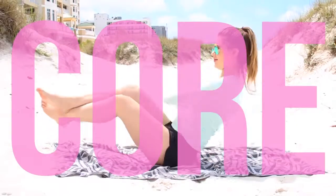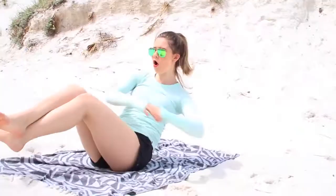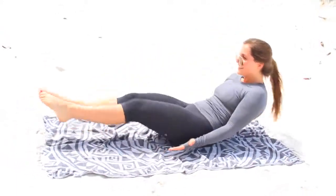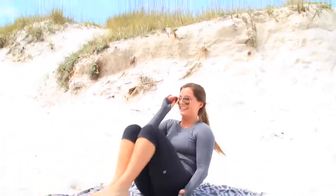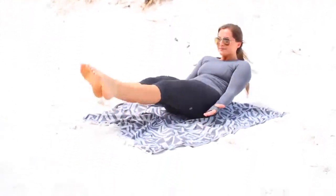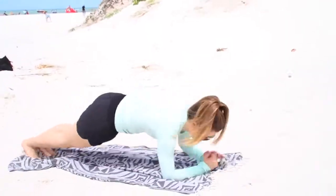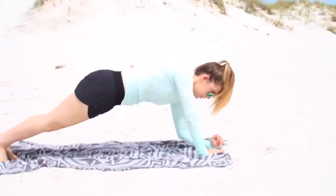Grab a towel from your hotel room, a blanket, a tapestry — anything — and take it outside. I'm going to start with some core workouts. First is the Russian twist, one of my favorites. It's such an easy go-to for your abs. Megan here is doing what I believe is called Boat pose — it's engaging your core without any equipment. Then I suggest doing a one-minute plank to round it all off.